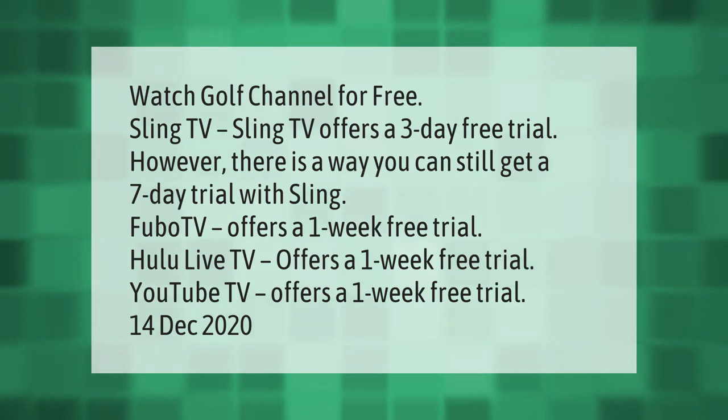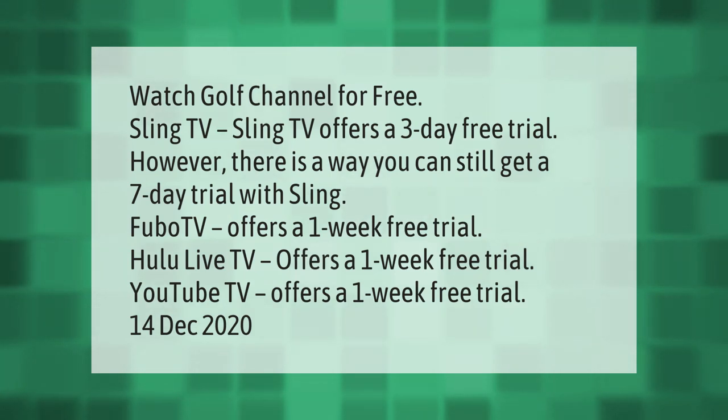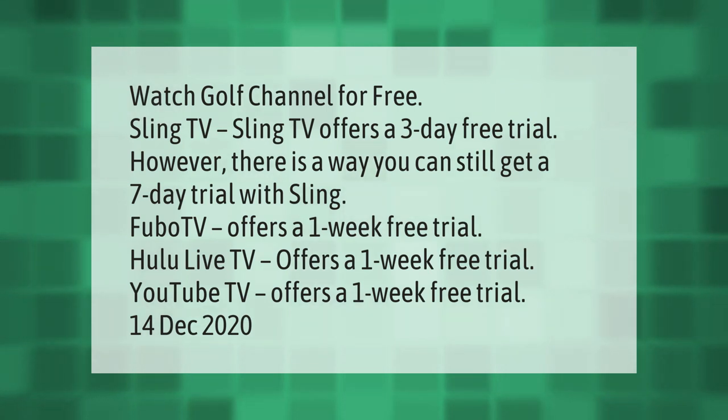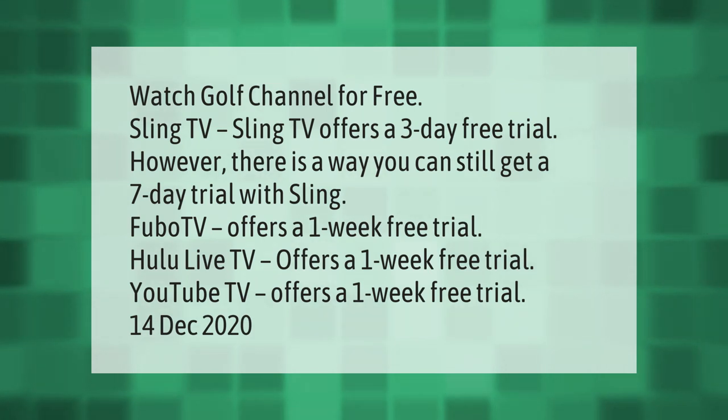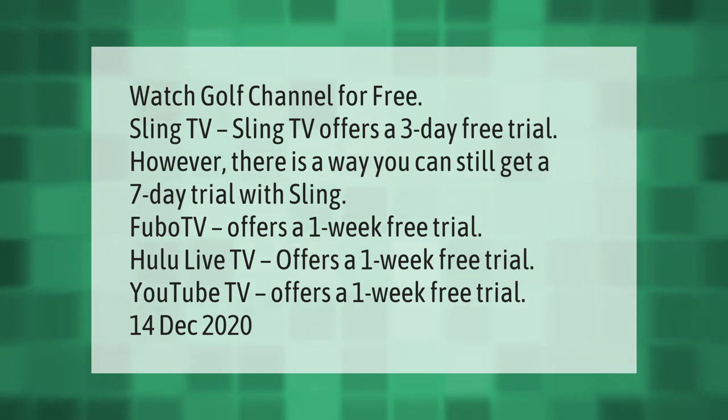Watch Golf Channel for free: Sling TV offers a three-day free trial, however there is a way you can still get a seven-day trial with Sling. Fubo TV offers a one-week free trial, Hulu Live TV offers a one-week free trial, and YouTube TV offers a one-week free trial.